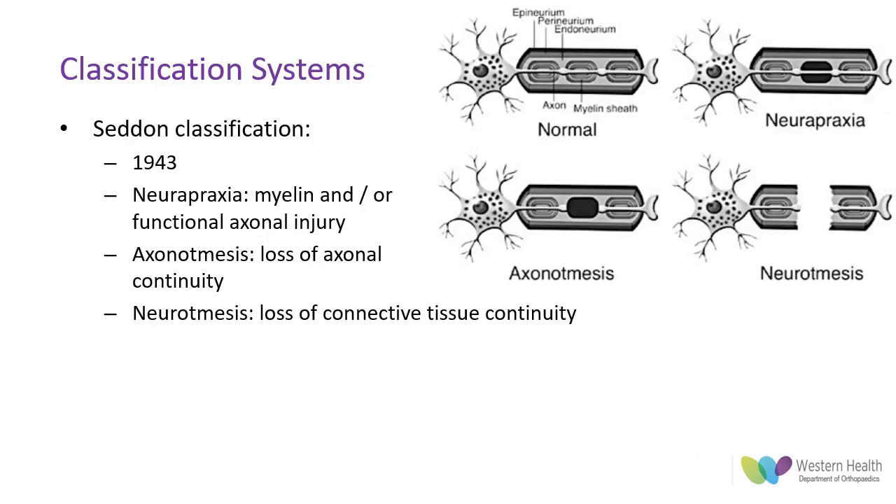The Seddon classification is what we're probably all the most familiar with from medical school. It's a simple grading published in 1943 that gives an interpretation and a name to the degree of damage, which in turn helps to give a prognosis. Neuropraxia, with damage to either or both of the myelin sheath and axonal functioning, will recover as the connective tissue sheath and the axon are still in continuity.